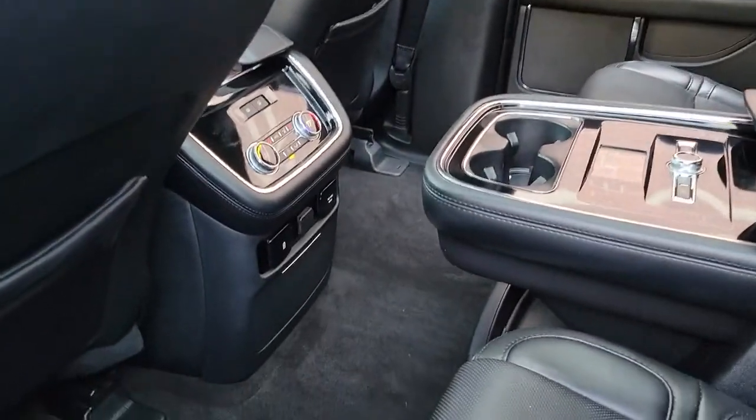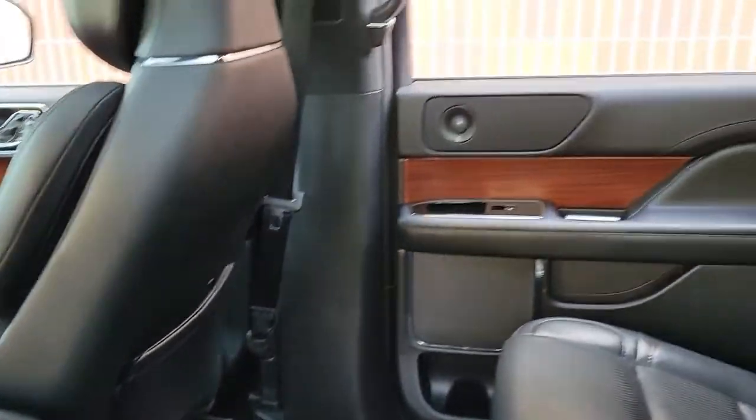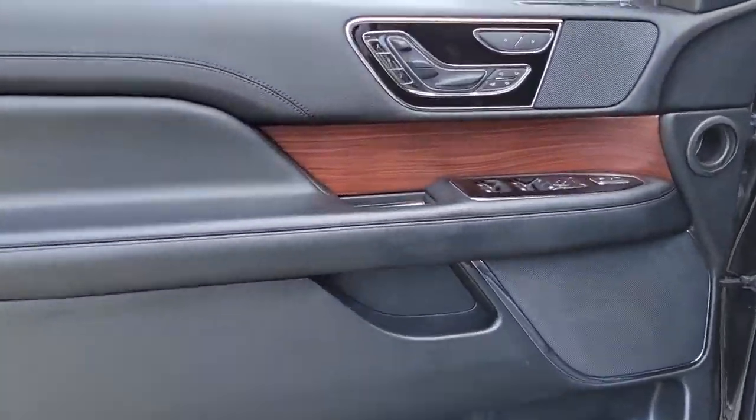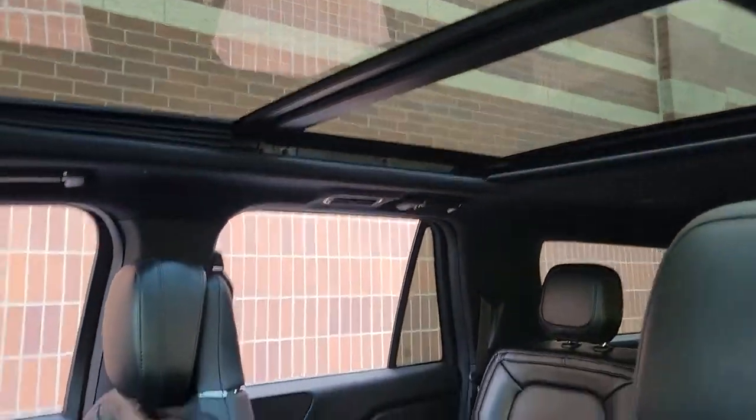The following are some of this vehicle's highlighted options: panoramic roof, hands-free liftgate, keyless entry, navigation system, sun/moonroof, premium sound system, satellite radio, heated rear seat, four-wheel drive, and V6 cylinder engine.